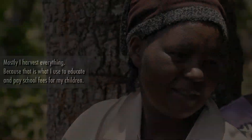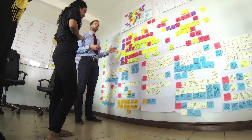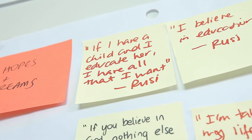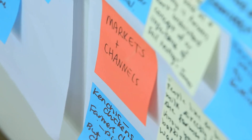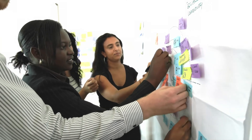The large amounts of data collected from the field research are synthesized to provide insights, opportunities, and design implications. The project team then generates solution ideas in a collaborative session, using various tools to stimulate thinking.